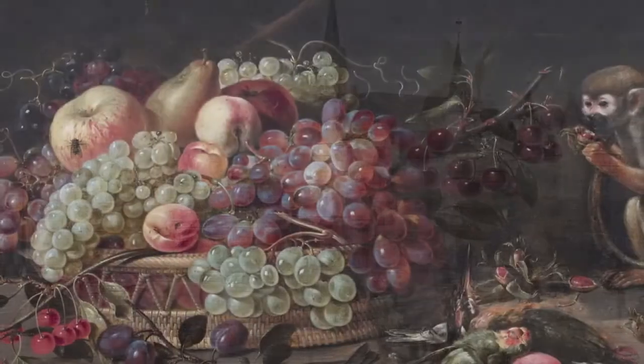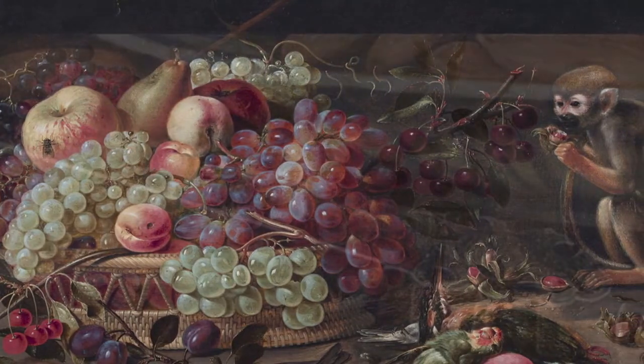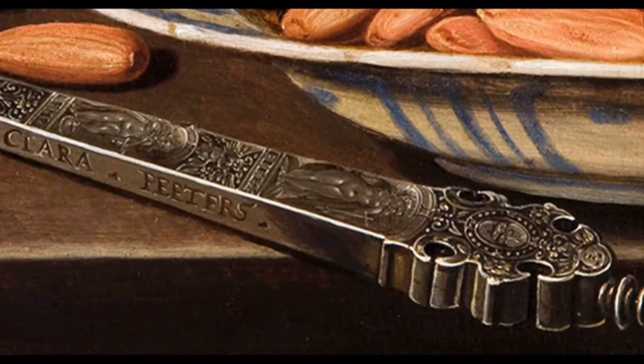Although Peters was one of the finest still life painters of any age, very little is actually known about her life.